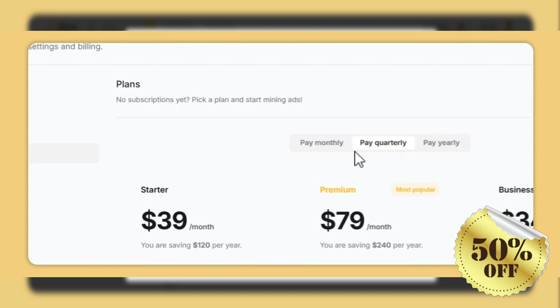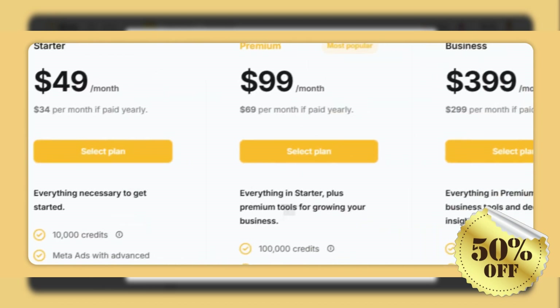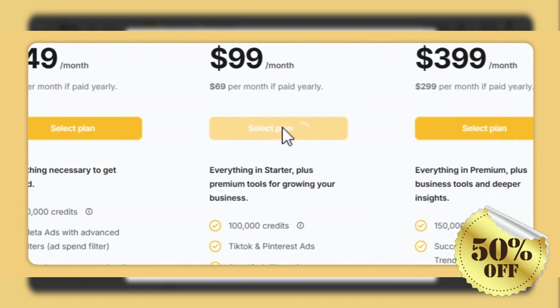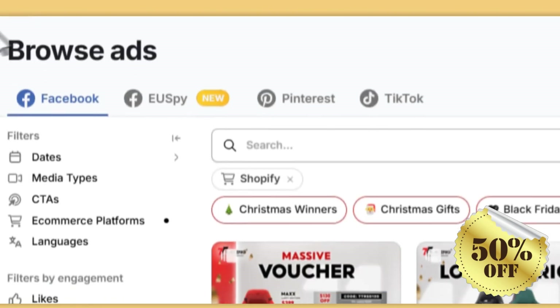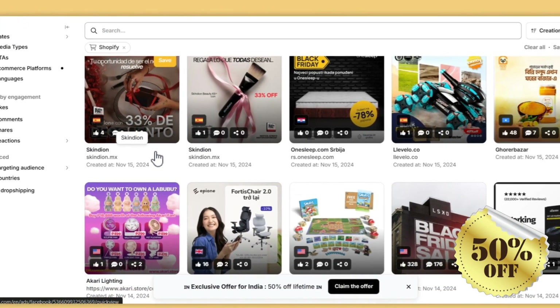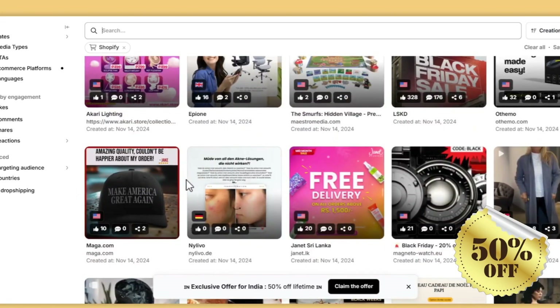No matter which plan is chosen, Minia provides exceptional value with comprehensive features designed for e-commerce success. Countless users have praised Minia for its effectiveness. One user shared how they tripled their revenue within two months of using the platform, highlighting its user-friendly interface and powerful tools. Another noted that Minia drastically reduced their operational costs by consolidating multiple tools into one comprehensive package.